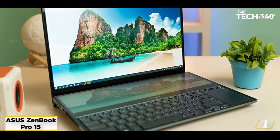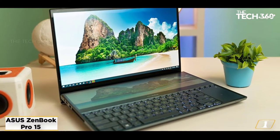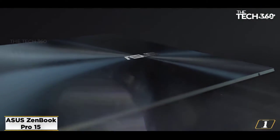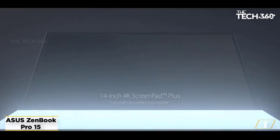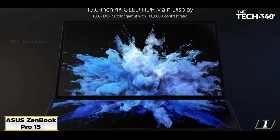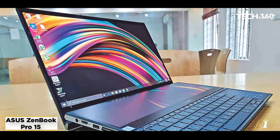Starting at number 1: the Asus ZenBook Pro 15. Asus has once again shown they're the kings of elegant devices. The ZenBook Pro 15 is by far the most portable laptop for interior design. It checks all the boxes, with the specs and OLED screen being the biggest highlights. At just 4.41 pounds, it's ideal for classes and sketching in the field.